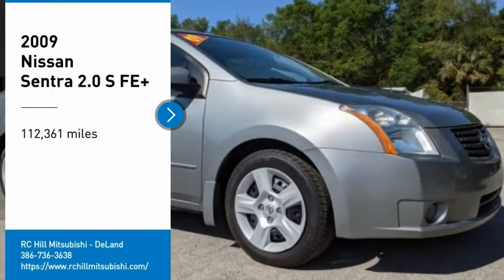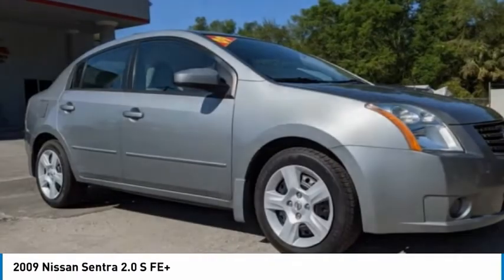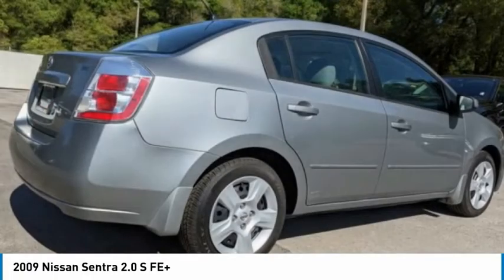Come test drive the 2009 Nissan Sentra. With its spacious and versatile interior and stellar fuel efficiency, the Nissan Sentra is the obvious choice for anyone who wants to enjoy a stylish and comfortable ride.